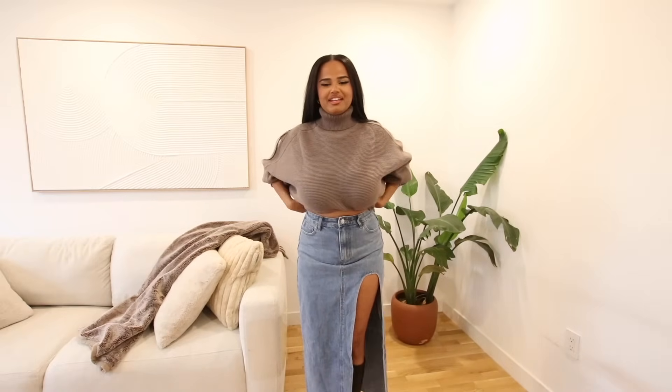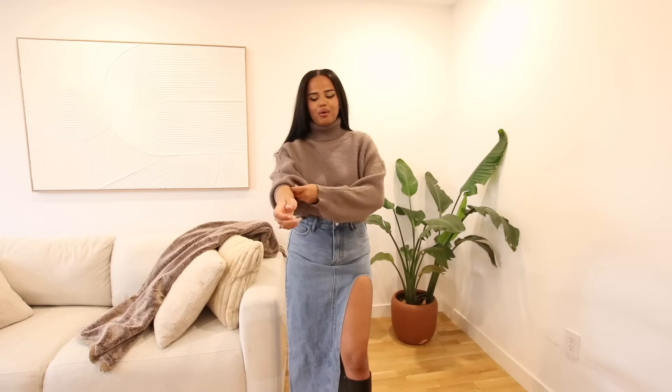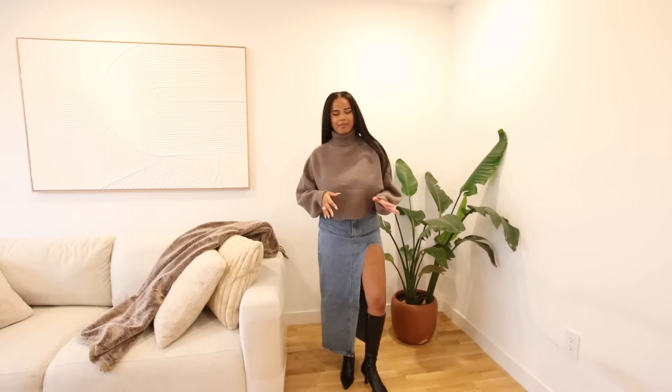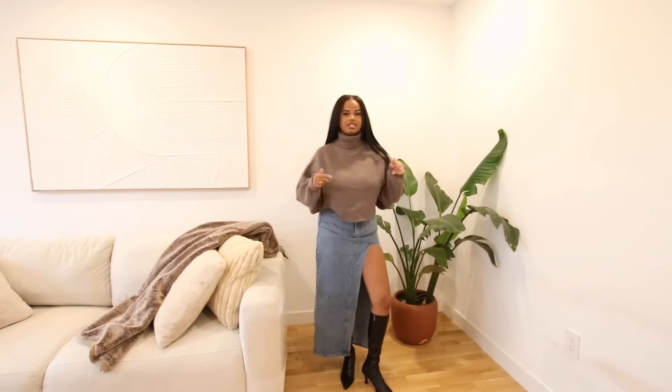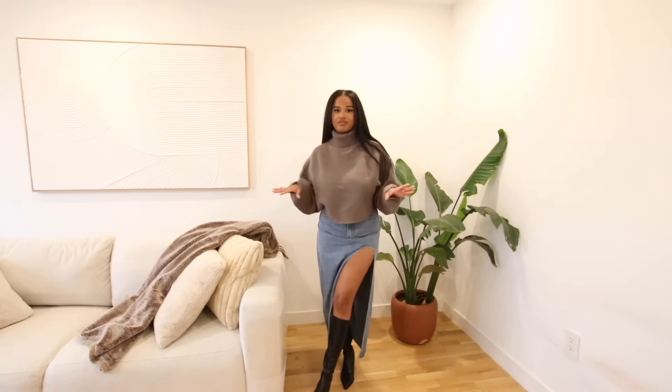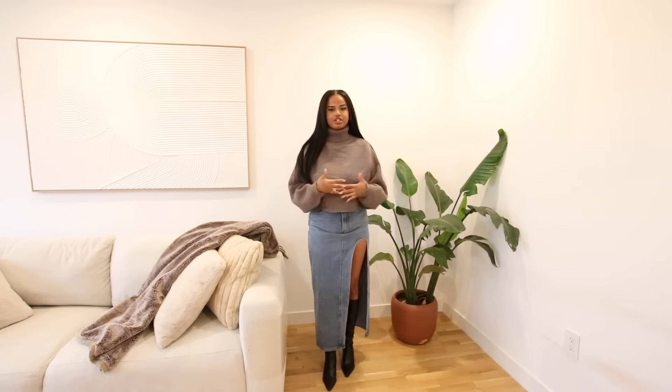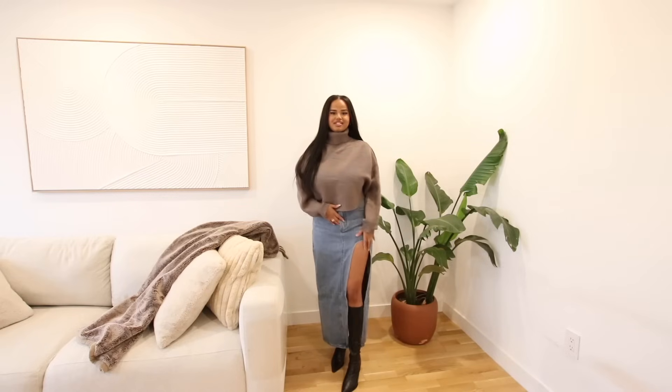This is the first outfit. The denim skirt trend — I don't know if it's peaked yet, but I've been seeing it so much on Instagram and wanted to see how the Shein version would look. It actually fits me really, really nice. I love this color combo — the denim with the brown. The quality of this turtleneck feels pretty legit. I love how it's cropped, and I think it'll do a great job keeping you warm in colder months. I'm really into the pointy boot slash heel trend right now.